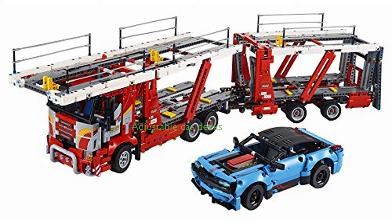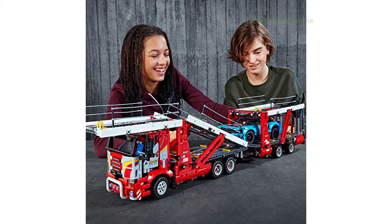The Transporter has adjustable car decks and a rear ramp that can be raised and lowered for seamless navigation to the upper and lower levels. The driver's cab can be tilted to access a detailed V6 engine with moving pistons, and vehicles can be locked into position for safe transportation.